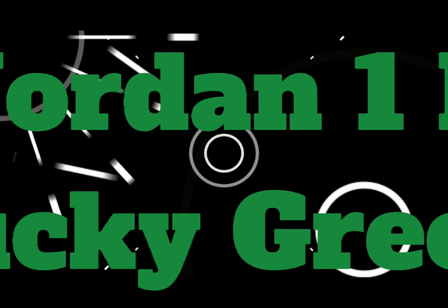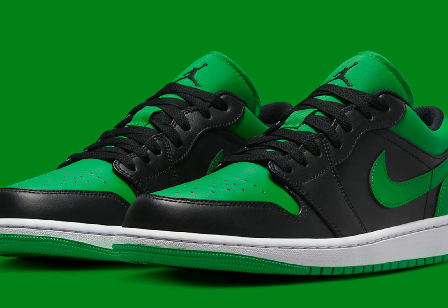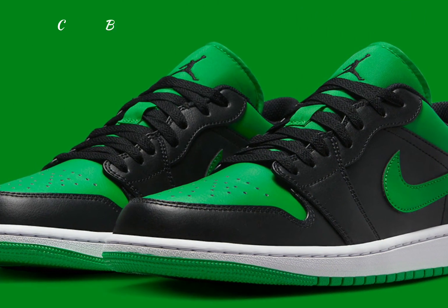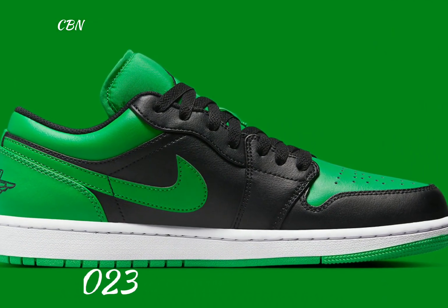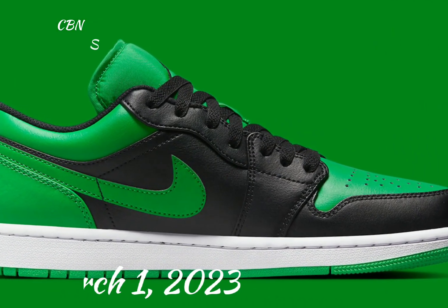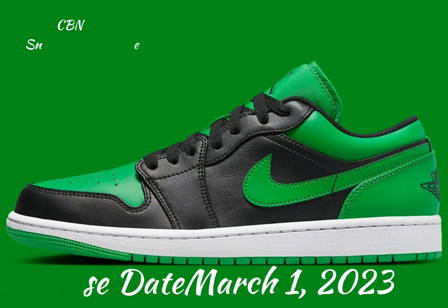Air Jordan One Low Lucky Green. A new lucky green colorway of the Air Jordan One Low will be releasing in 2023, as the sneaker is teased with the images below. Constructed out of a full leather build on the upper, this offering of the Air Jordan One Low combines black and lucky green all over the upper.